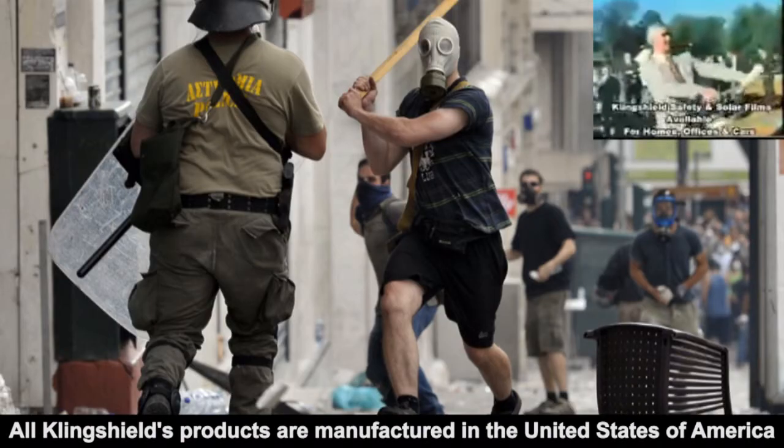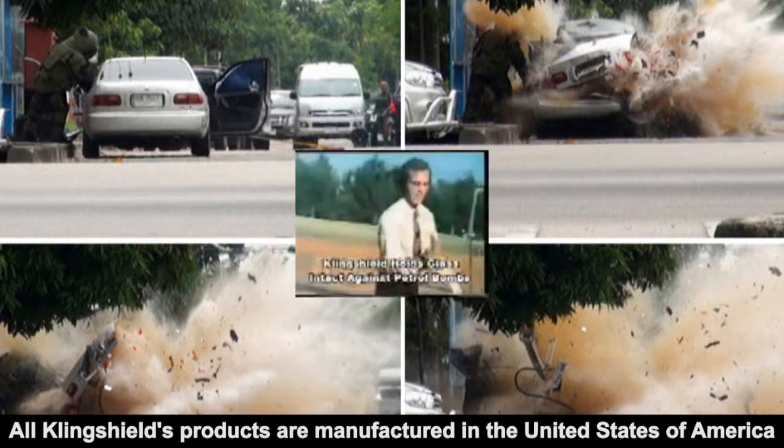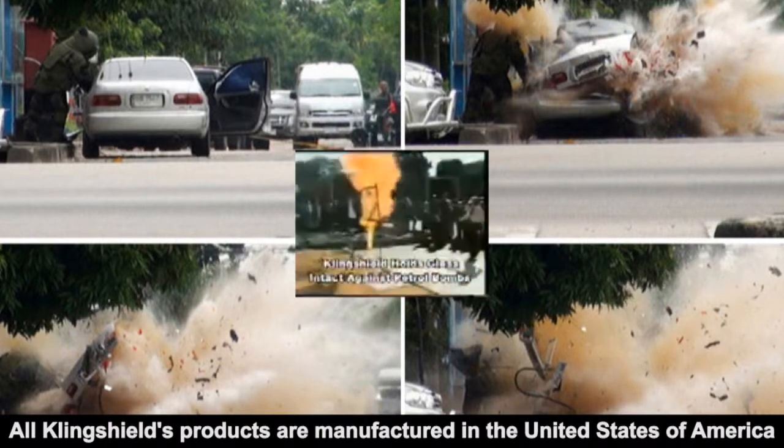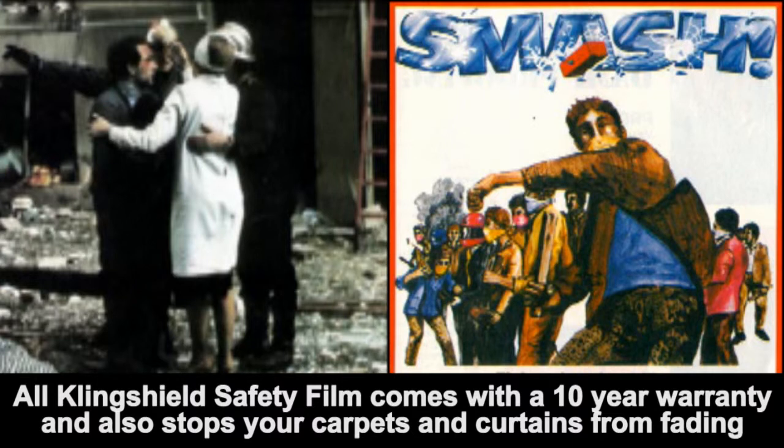As well as violent attacks from burglars, smash and grabbers, looting, natural disasters, explosions, and terrorist attacks. Once again, the results are always the same — sharp fragments of broken glass flying everywhere, injuring people and causing huge damage to property.